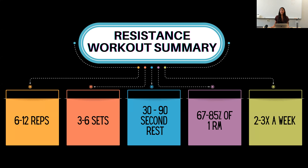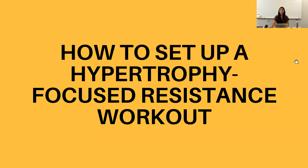To sum it up: a resistance workout for hypertrophy is going to be three to six sets of six to twelve reps, with a 30 to 90 second rest between sets, at 67 to 85% of your 1RM — or trial and error, which I definitely suggest — and you want to work out two to three times per week per muscle group, which is very important for muscle growth.